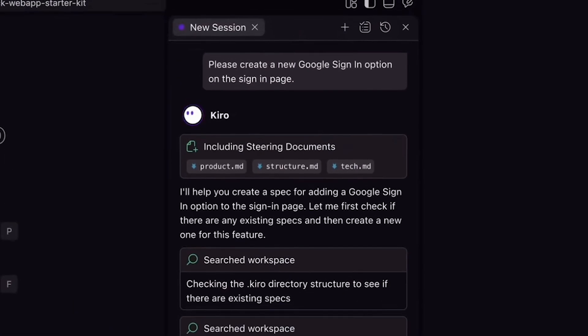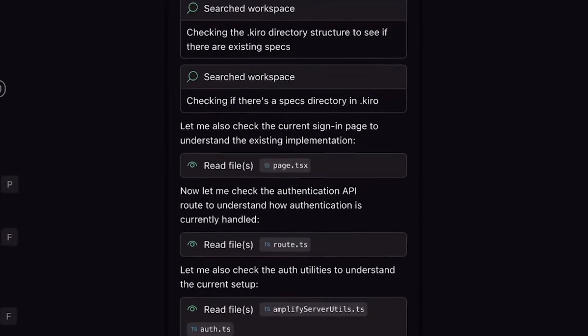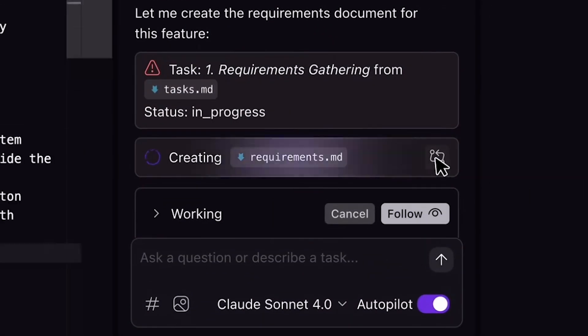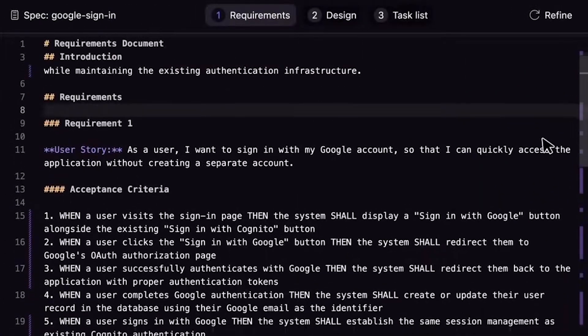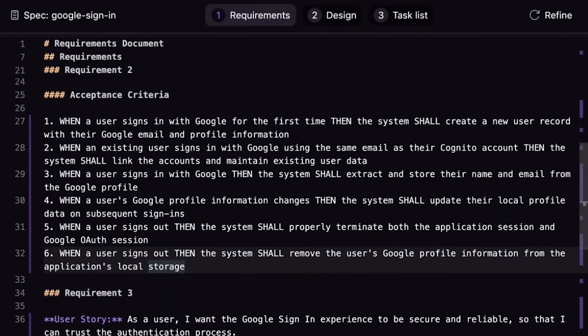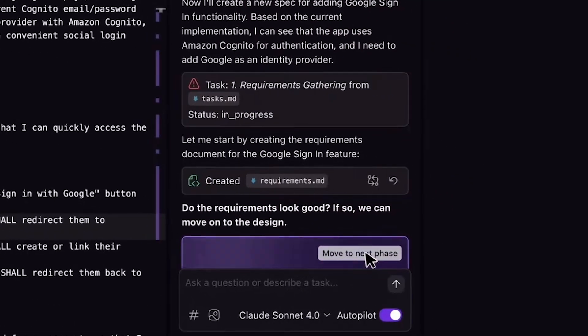One of the big features of Hiro is the spec-driven development. Have you experienced a lot of changes in your workflow with that? Spec-driven development has been really, really impactful to me. I'm spending three days sometimes working on a spec in Hiro, just making sure that my spec is entirely complete, that everything's been accounted for. And then I just push the button and let Hiro go — it's been a really life-changing experience as a developer.